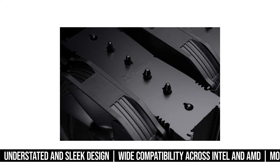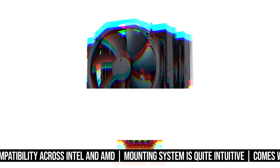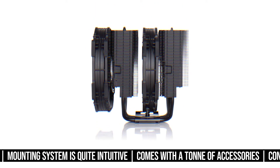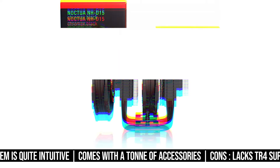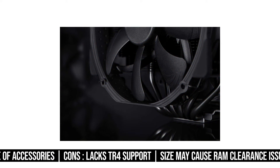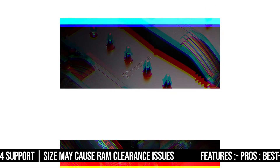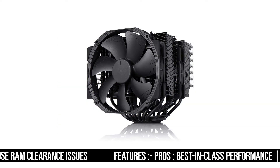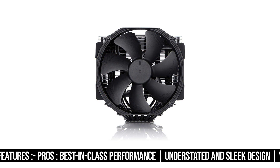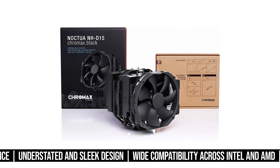Fortunately, installation is quite easy, even for first-time builders. This is thanks to the innovative SecuFirm 2 mounting system from Noctua. Usually this is not the case with dual tower air coolers, so it's great to see that here. As for performance, this thing is still quite impressive, even if this style of air cooler is growing old in the world of flashy RGB. It can match many 280mm AIOs out there and even beat some of them, depending on the model. This goes to show that Noctua is doing something right with its design.